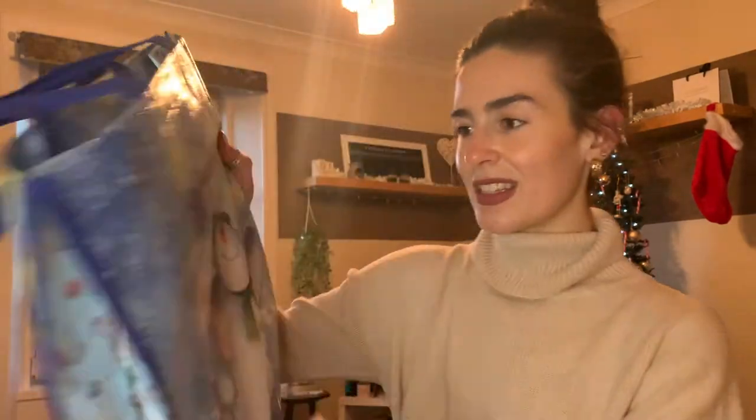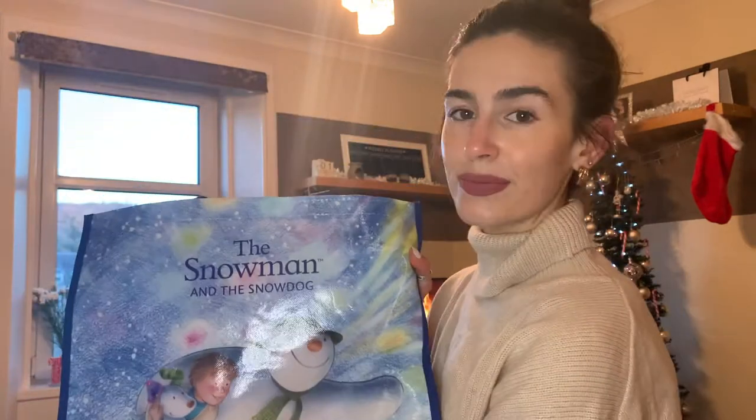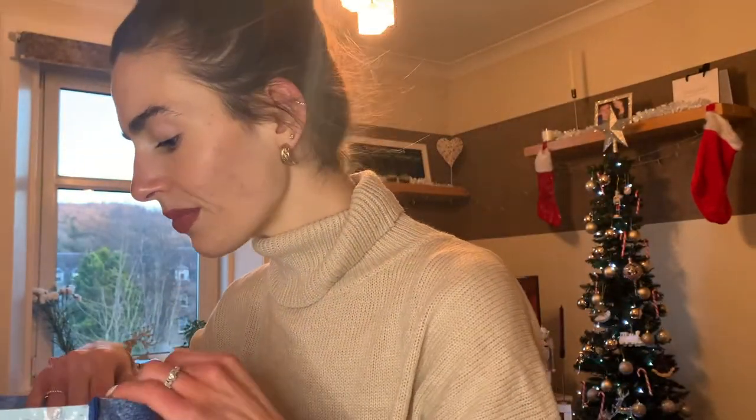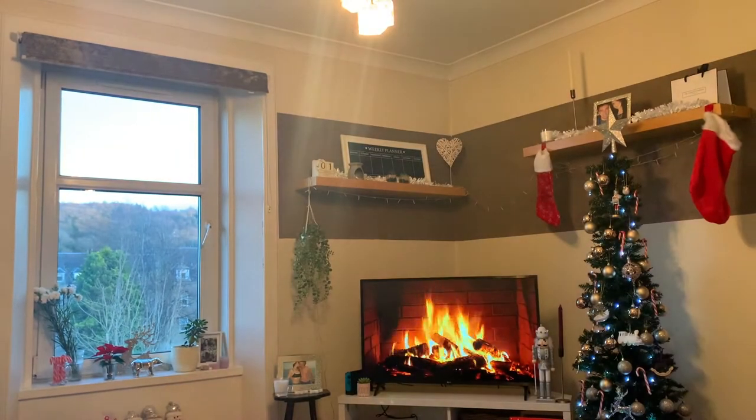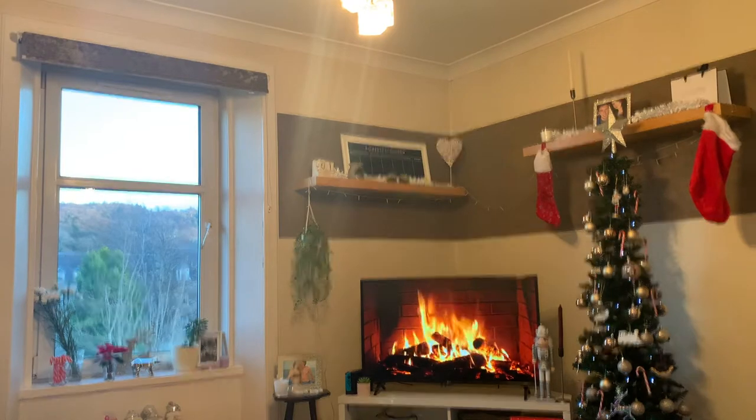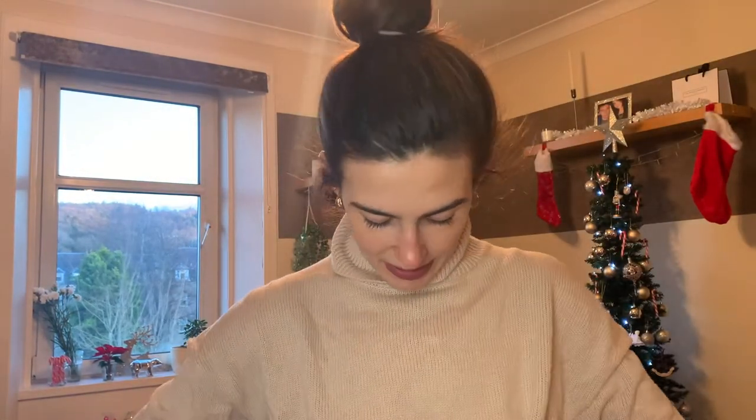I actually picked up the cutest bag for all my stuff. If you saw my Home Bargains haul, you saw I bought a big bag for the Christmas presents which I actually broke, so now I've got another one because we need that to take gifts home to my family. I went for this gorgeous snowman and snow dog one. I've also got a Dr Pepper Zero because I love Dr Pepper but I'm trying to be good, so I got the zero sugar one — that's going in the fridge.